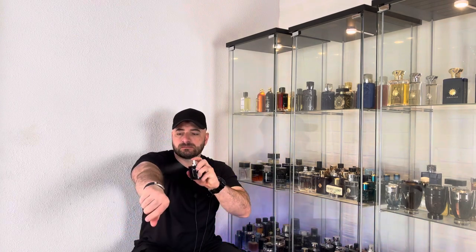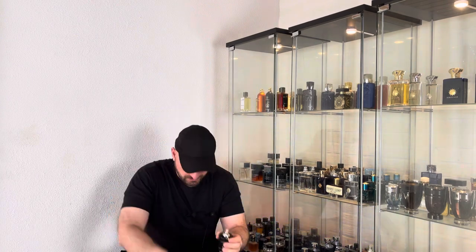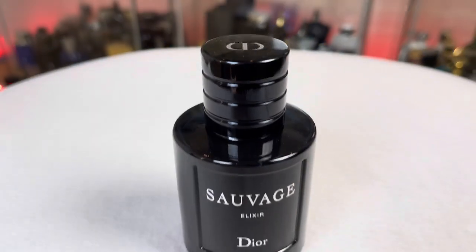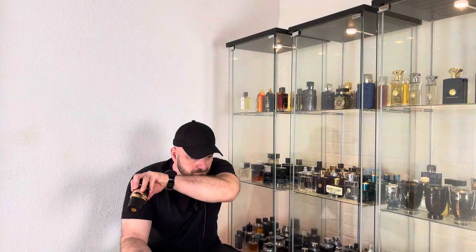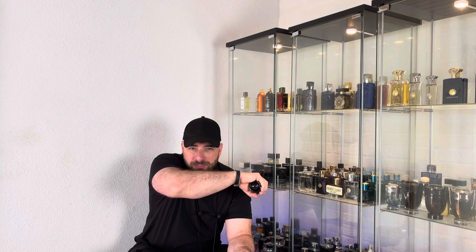Sauvage Elixir has a very great sprayer. I can get it immediately — Elixir projects better, I have to say. It is a very rounded, polished, refined type of fragrance. We have a dark fragrance. The licorice note is very very delicious and high quality, and at the base we have some woody notes.